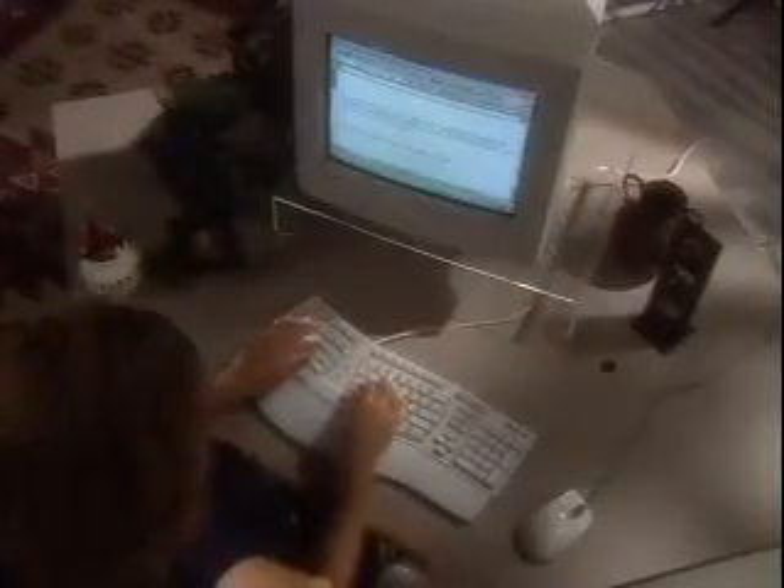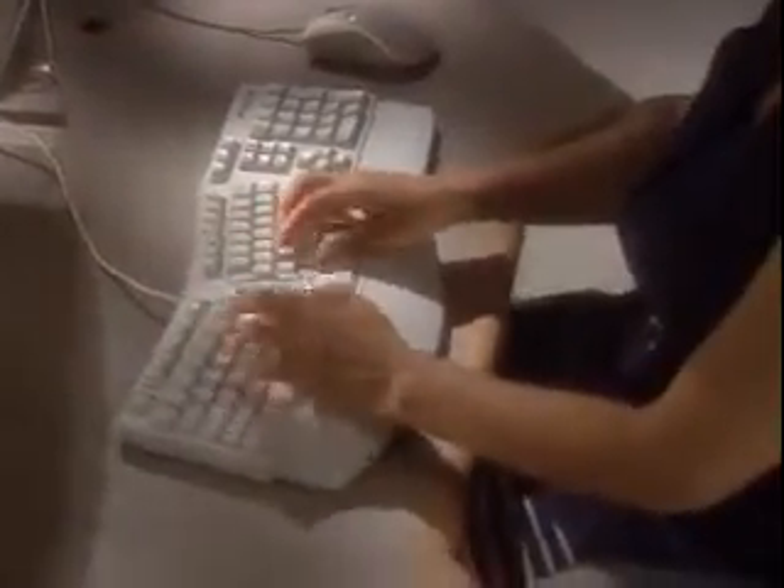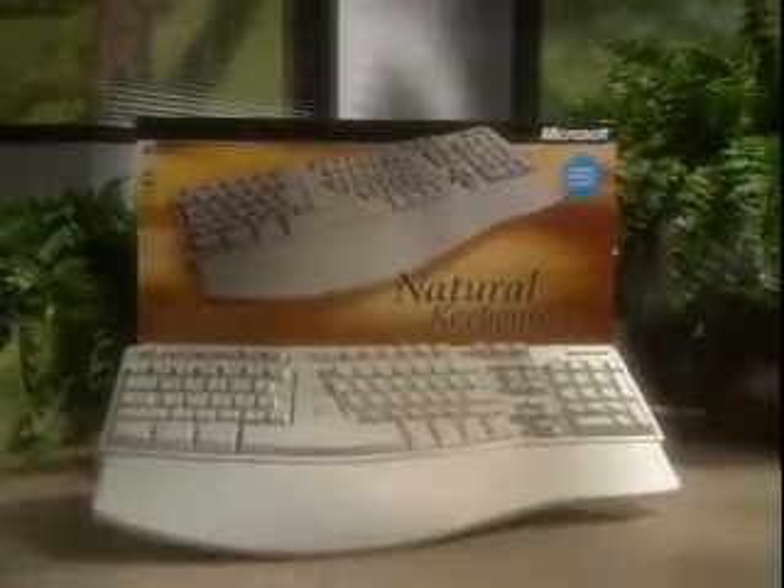Convenient shortcut keys help you work more efficiently, like calling up the Windows 95 or Windows 98 Start menu with a single touch. It's the one keyboard designed with your comfort in mind. The Microsoft Natural Keyboard Elite.